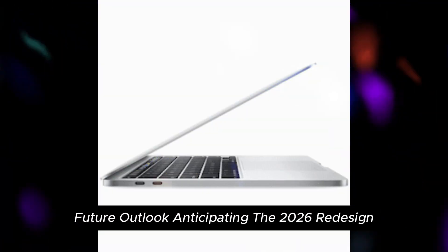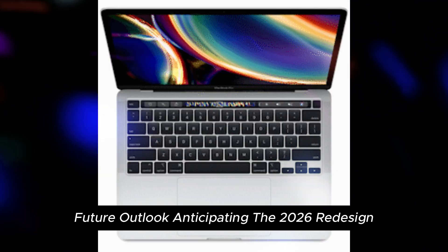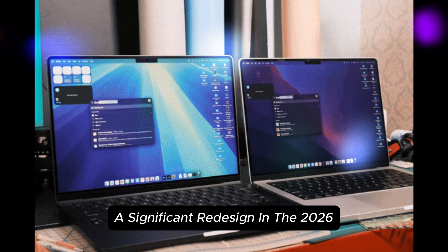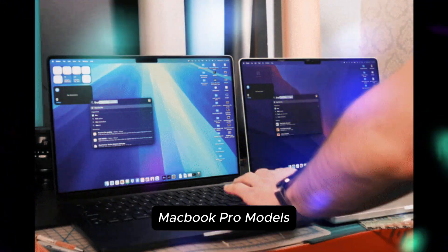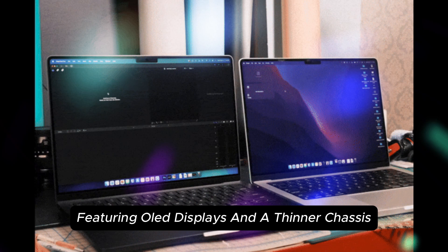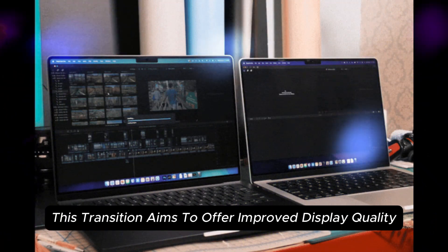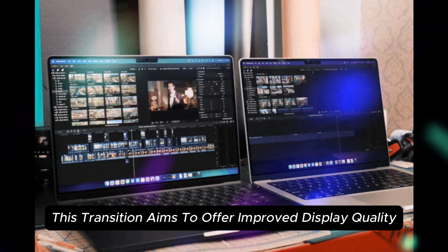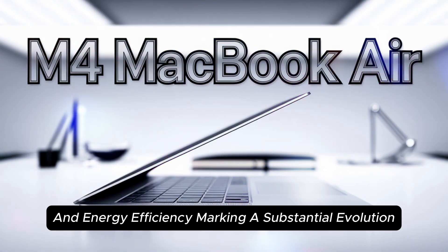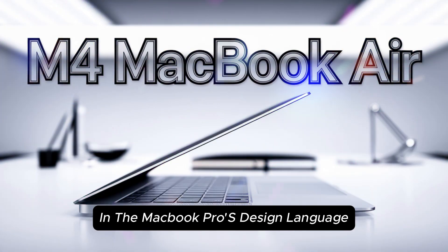Looking ahead, Apple is rumored to introduce a significant redesign in the 2026 MacBook Pro models, featuring OLED displays and a thinner chassis. This transition aims to offer improved display quality and energy efficiency, marking a substantial evolution in the MacBook Pro's design language.